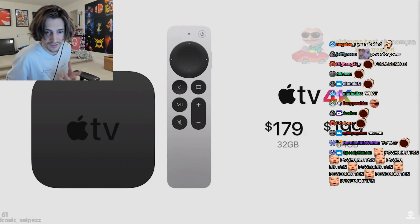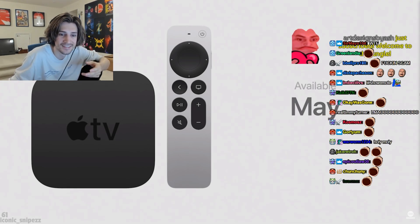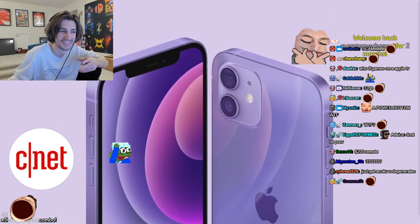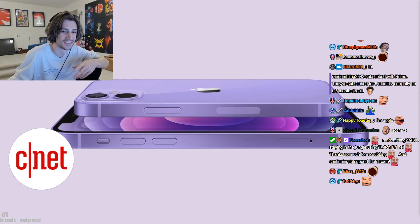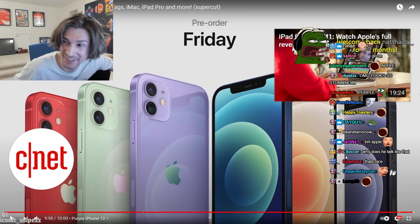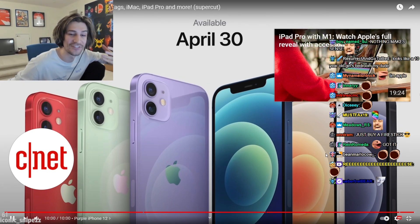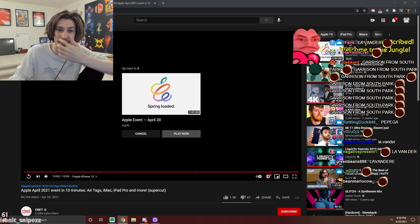Apple TV 4K will be available for $179 with 32 gigabytes or $199 with double the storage, available to order April 30th. Finally, Apple announced a new gorgeous purple color for the iPhone 12 lineup, featuring precision-milled back glass with color-matched aluminum edges. xQc reacts: It's just a color — it's lavender. This whole event gave me a headache.